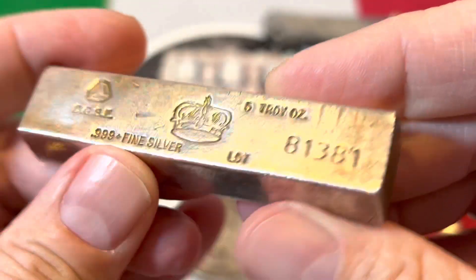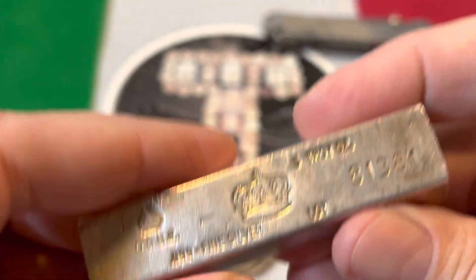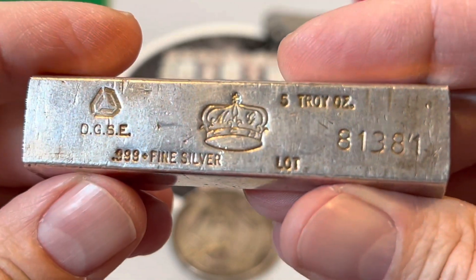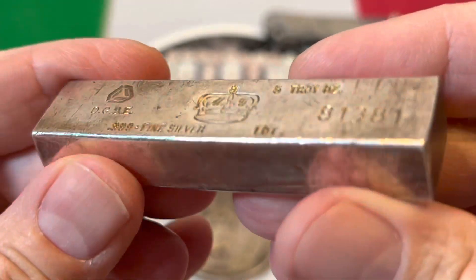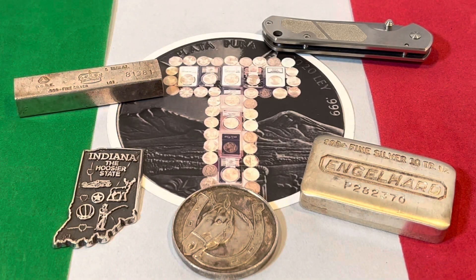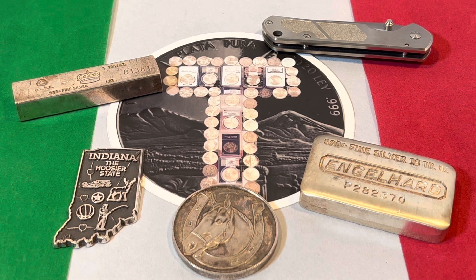I paid $200 for this — $40 an ounce — definitely a guilty pleasure for this little extruded bar. If you're looking at pure stacking, that was not a great purchase. But if you're looking for collectability and likability, I really like this one a lot. The pleasure outweighs the guilt in this particular case.